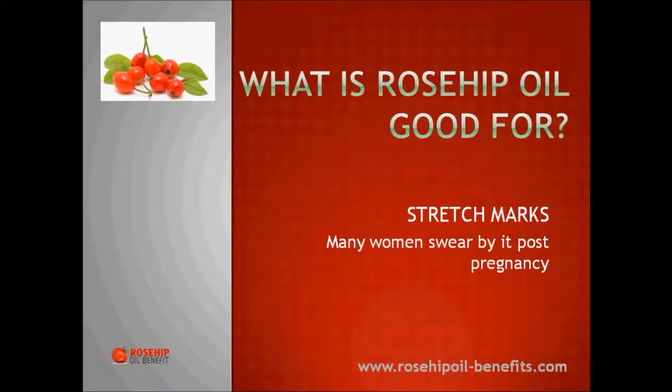Stretch marks: Although the scientific findings may be sketchy, there is much anecdotal evidence that rosehip oil can help reduce and eliminate the appearance of stretch marks on the skin. If you check out online forums, you'll find many mothers who have applied it post-pregnancy and discovered improvements in the visibility of their stretch marks.